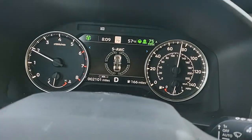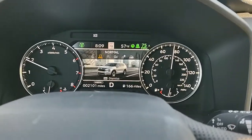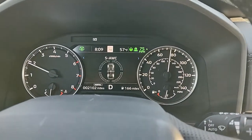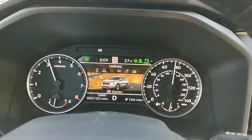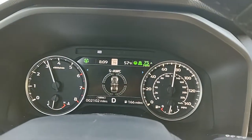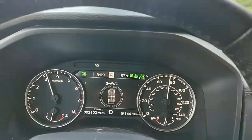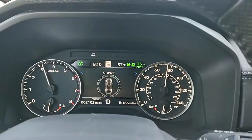Now if you adjust it to normal, nothing really happens. But when you switch it to tarmac, see that — it jumps up literally almost 1,100 to 1,200 RPMs. Tarmac is what they call a drive mode, but it's a lot higher in performance.